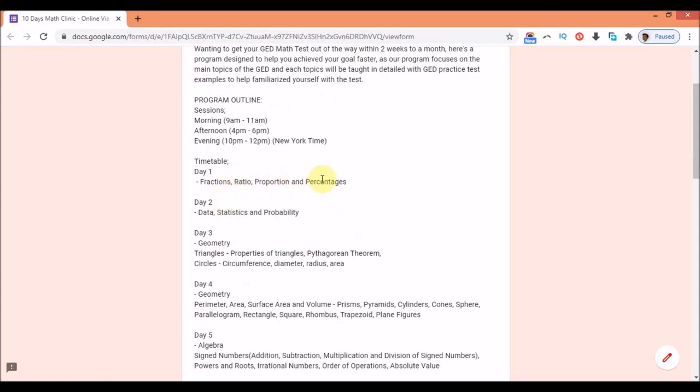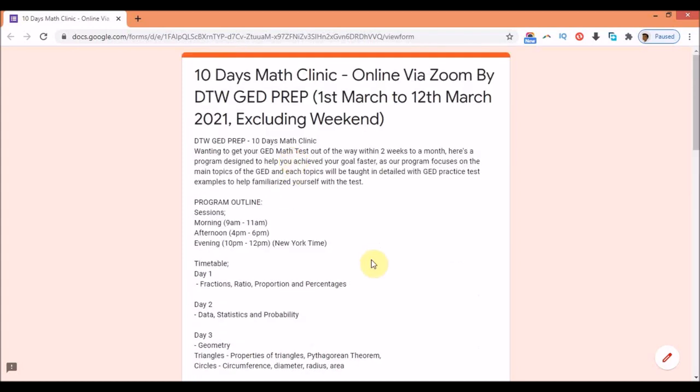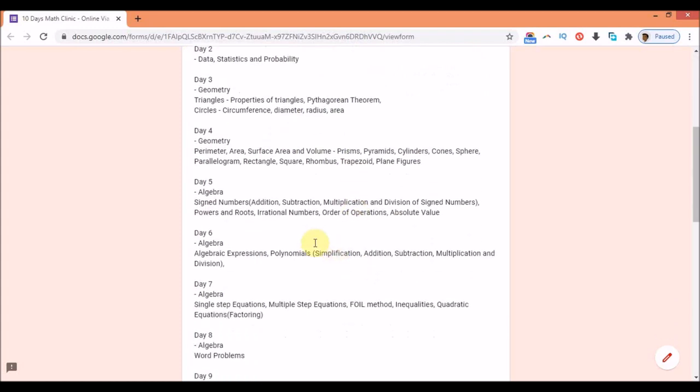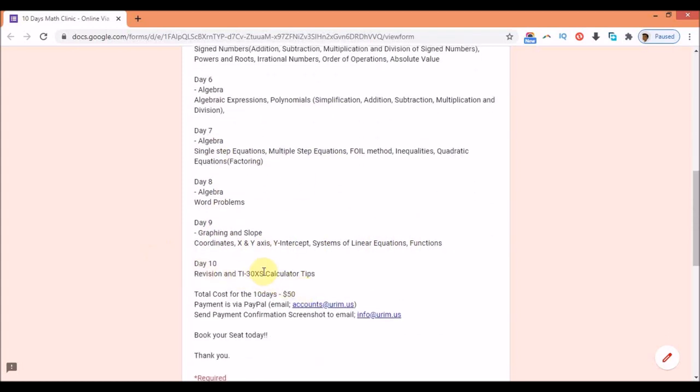Here is our 10-day timetable. Day one covers fractions, ratio, proportion, and percentage. Day two covers data and statistics. I'm going to leave the link to the Google form in the video description box so you can click on it to get the full breakdown of what we're going to be doing. Day four, day five, day six, day seven, day eight covers word problems, day nine covers graphing and slope, and the final day we'll look at division and I'll give you some calculator tips.